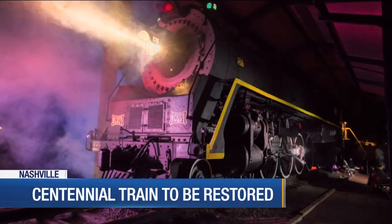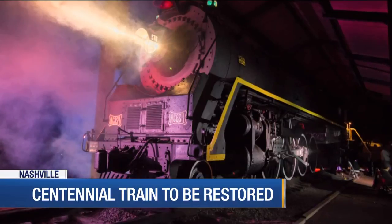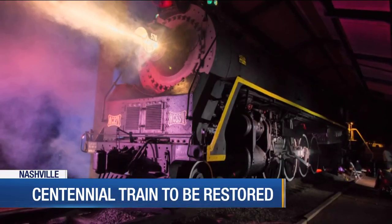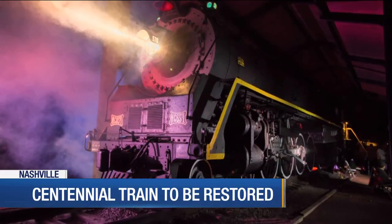The steam locomotive train in Nashville Centennial Park is moving. It is being taken to a nearby shop for a complete restoration. The train has been on display there in Centennial Park since 1953. It was once part of the Nashville, Chattanooga and Saint Louis Railway.